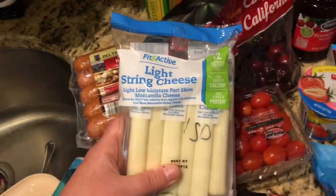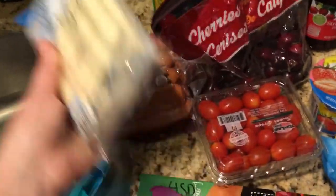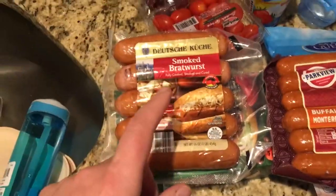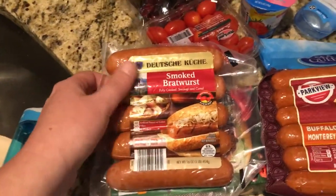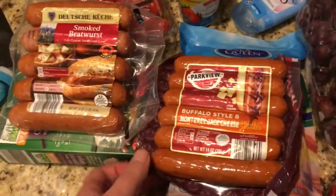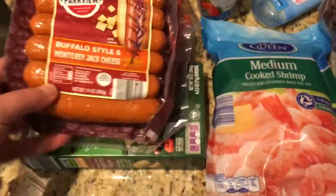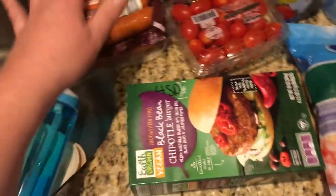Then I got the one-point string cheese — me and my younger son love this. And for my husband, who works nights and has to bring meals with him, I got these smoked bratwursts. They are so heavy and 11 points each. Then I got him this buffalo-style smoked sausage, which is eight points each link. I won't be eating either of those.